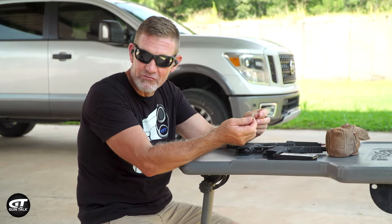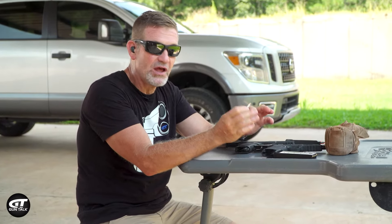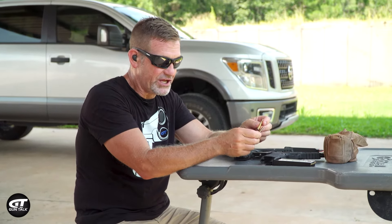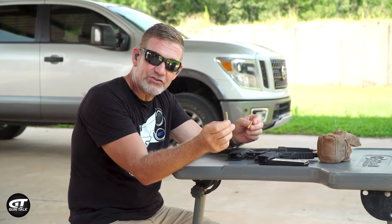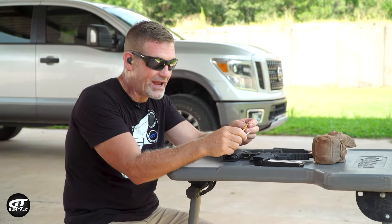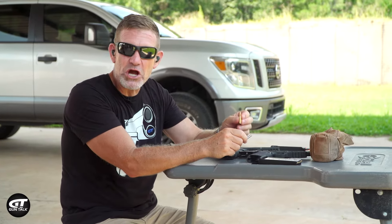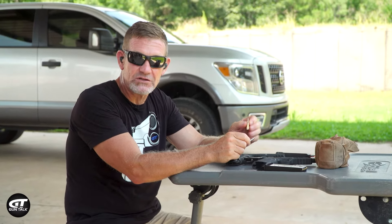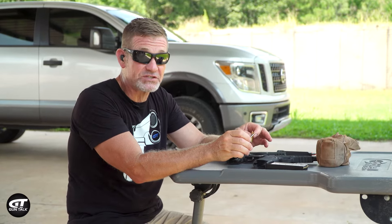I've got a couple of melons downrange. I'm going to shoot them both, but let's talk about energy for a second. About 136 foot-pounds out of the .22 Magnum, and about 370 foot-pounds out of the 5.7x28 — so almost three times the energy.